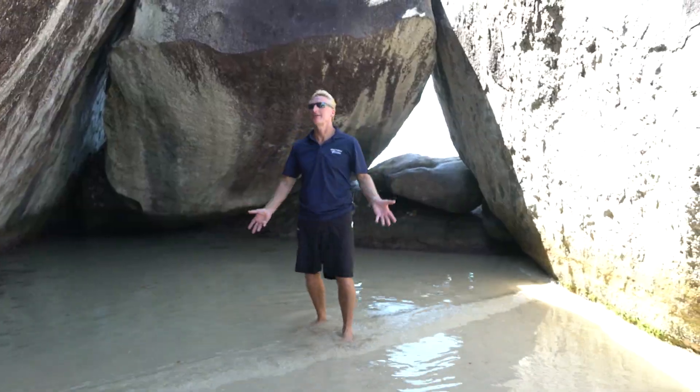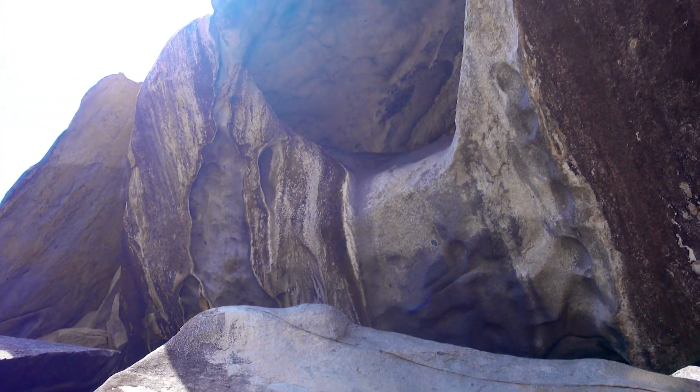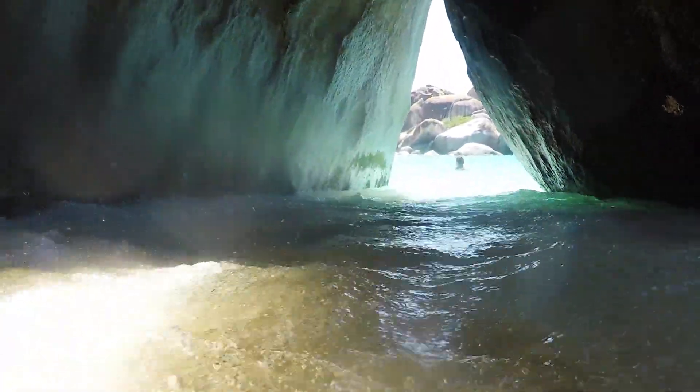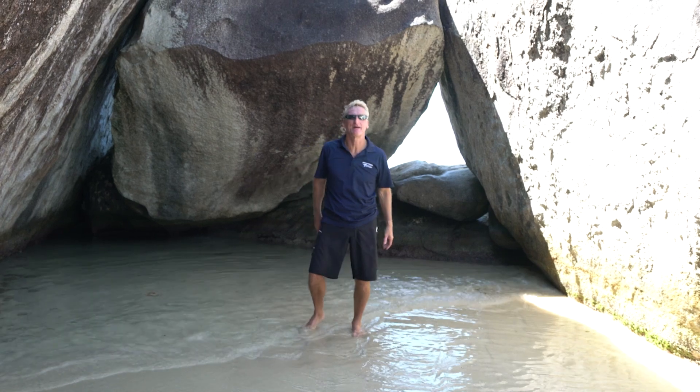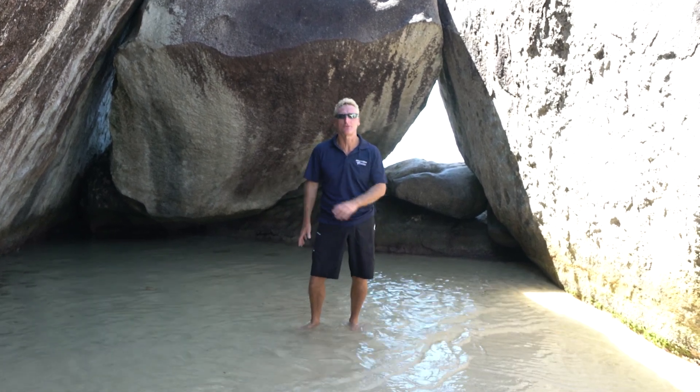So how cool is this? Here we are in the caves. Look at these gigantic boulders — it's such a cool place to be. We've got the Caribbean through this amazing opening here, and just the sheer size of these boulders is amazing. You've got to do this when you come to the BVI. One of the things you have to do is go through the caves.